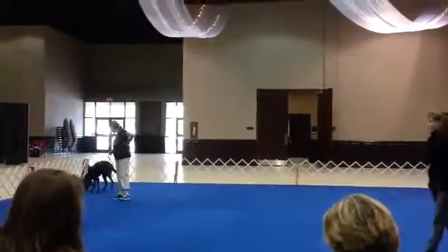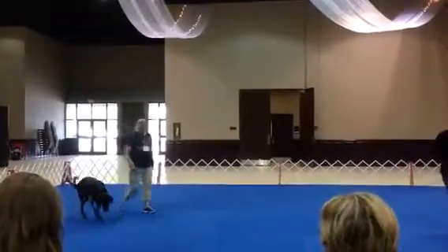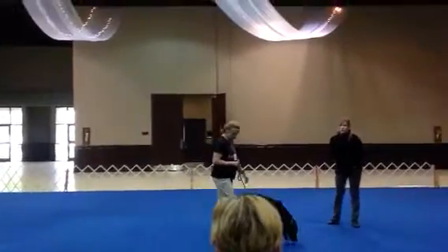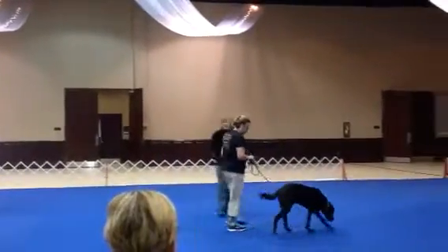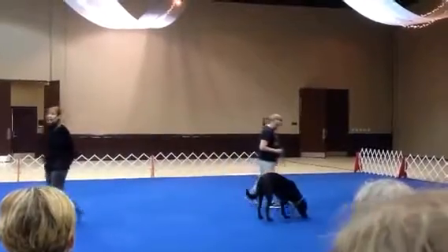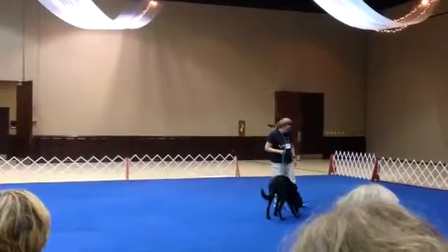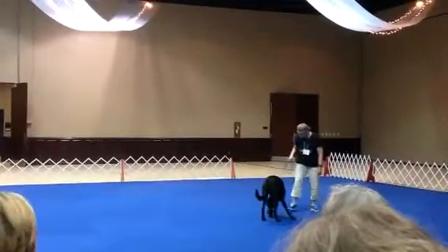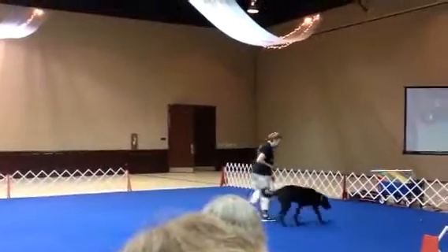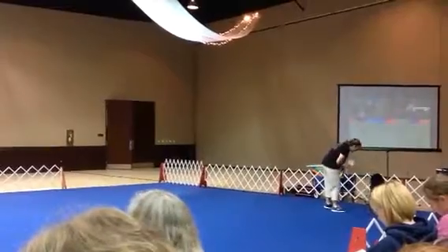I want to pick a place that the dog will notice is slightly different than maybe the last place it worked, but not really challenging. So for some dogs that might be the middle of a dog show if it's a highly experienced dog; for a puppy, it might be a different room in my house. You want to do all of your teaching and training new behaviors in easy environments — that's not the time to fight. But then eventually when you're working on engagement, you are going to need to work in some environments that are just a little bit more challenging.